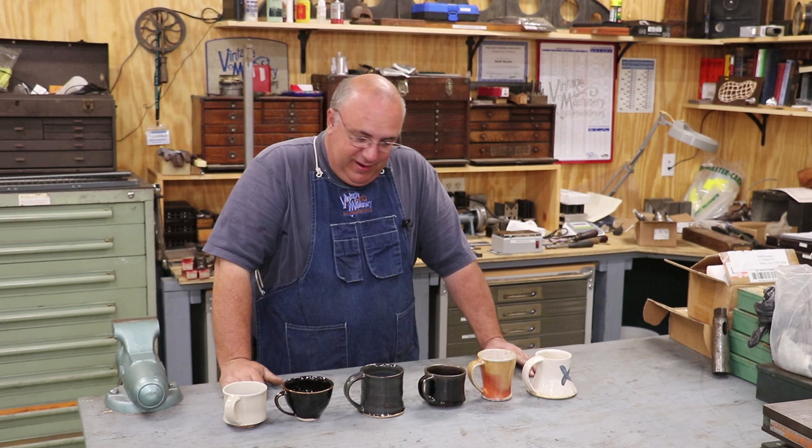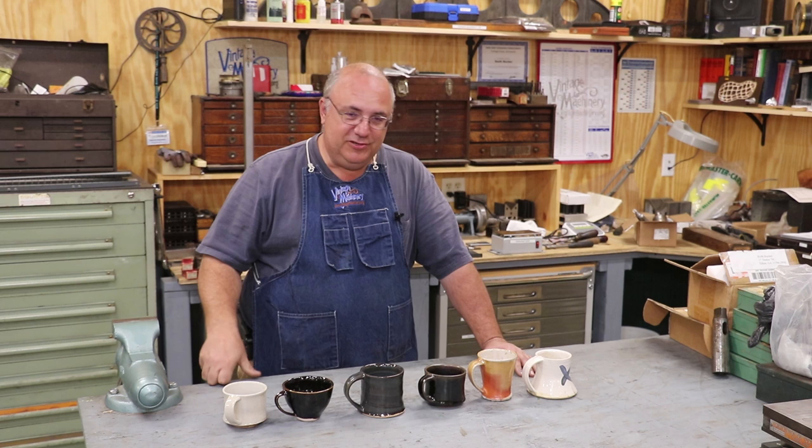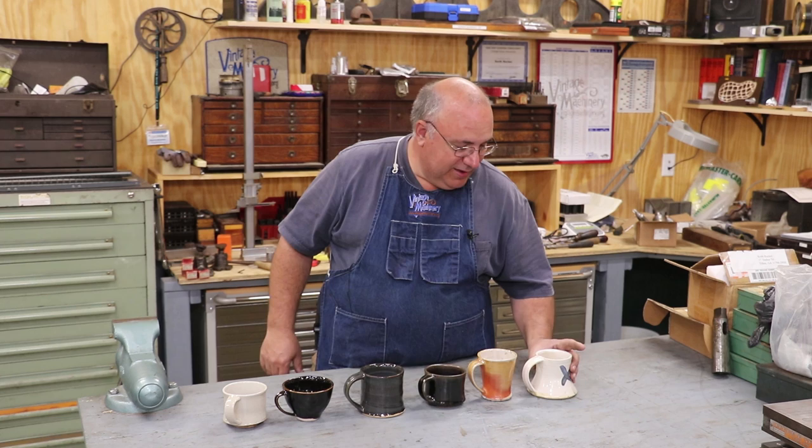Next items here are pretty neat. We had a scraping class out here a couple of weeks ago and had some people come in and take the class. When I had sent out information on the class, one thing I mentioned is that I've got a coffee maker in the shop — if you drink coffee, make sure you bring your favorite mug because I wasn't necessarily going to have a bunch of coffee cups down here. So one of the participants in the class, Vincent Salerno, is a potter as well as a machinist.